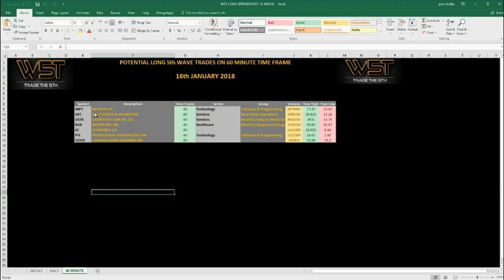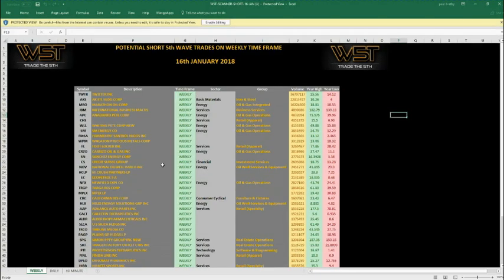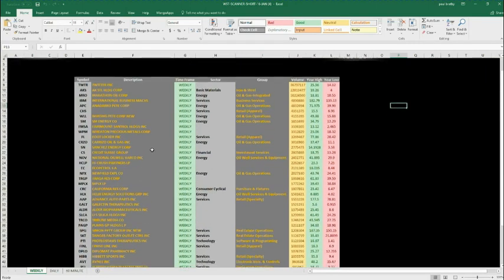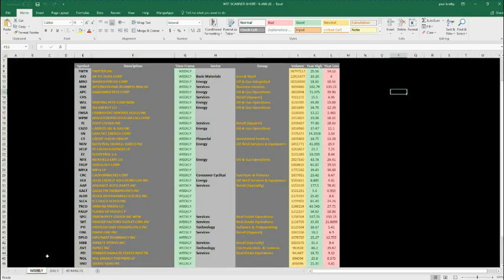Let's have a quick look at the short trades. Potential short things work the same way — click on the image, download the spreadsheet, and open it up. On the weekly, on this particular day, 16th of January 2018, there are a lot more potential shorts setting up on the weekly timeframe than there were on the long spreadsheet. This is the daily — again a lot more potential shorts — and then the 60-minute has slightly more as well.